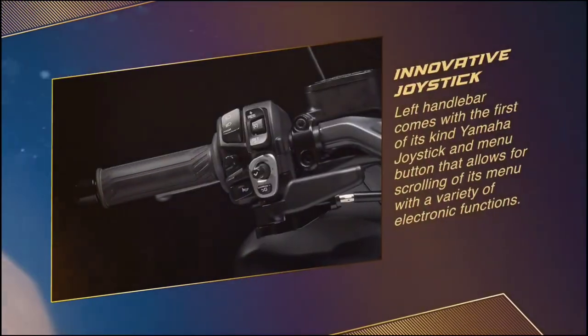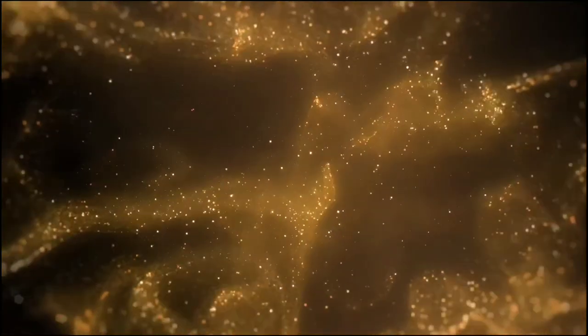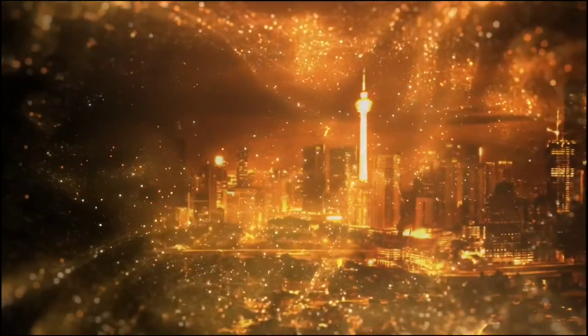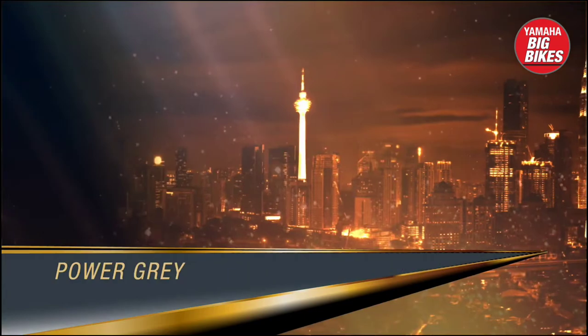Now in Malaysia and priced at RM74,998 is the 2022 Yamaha T-Max 560 TechMax, produced as a CKD unit and available in Power Gray and Dark Petrol.